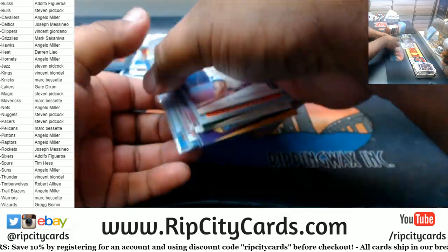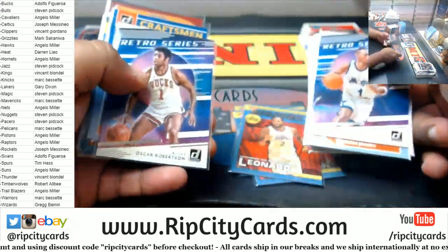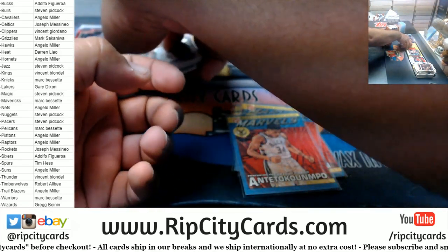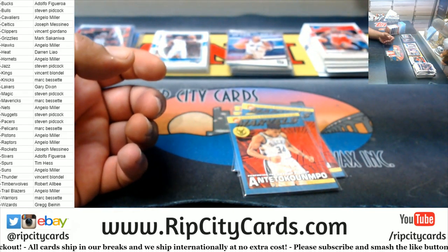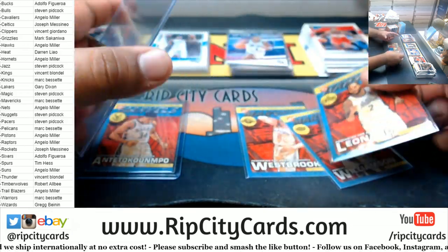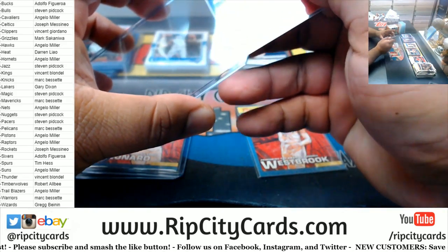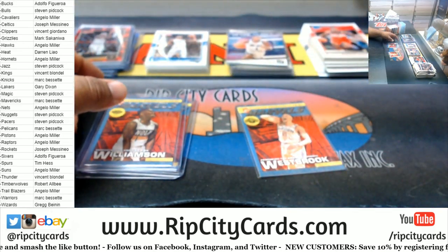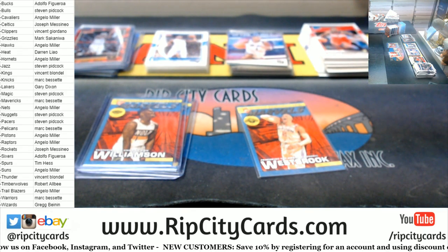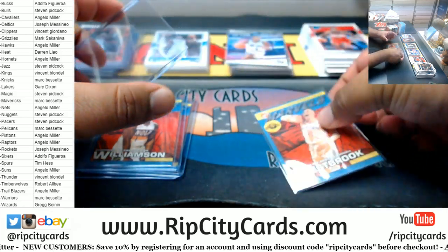All right, before I go any further because I don't want to hear it — Jeff, basketball sells for a lot more than football. But maybe in the $400, $500 range, I can see that.